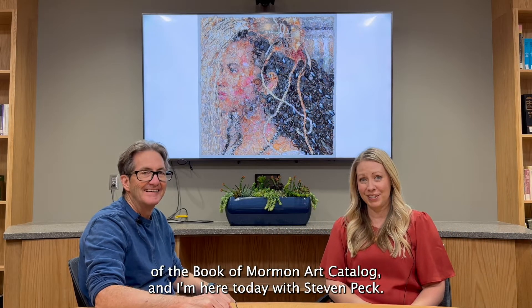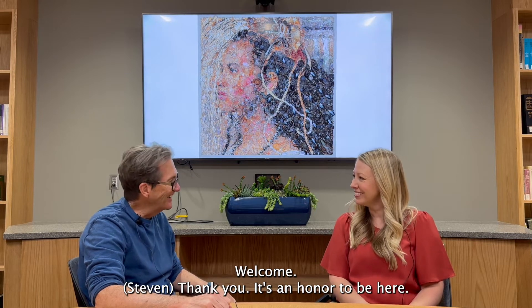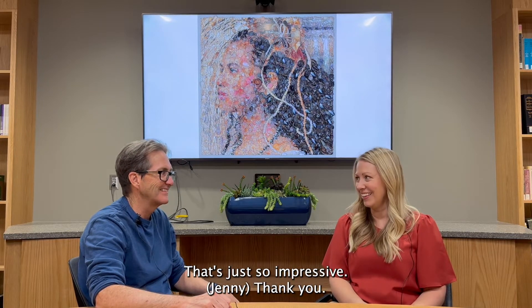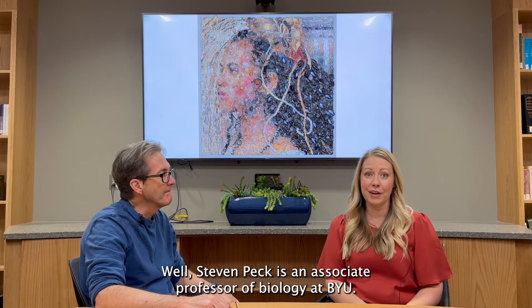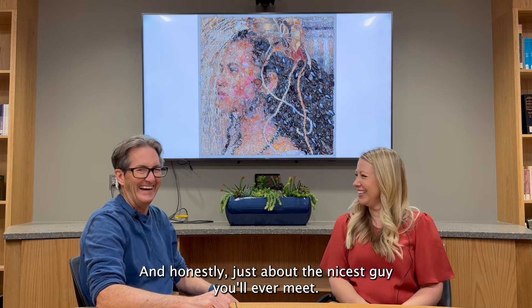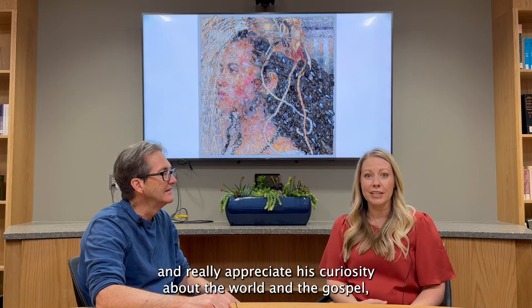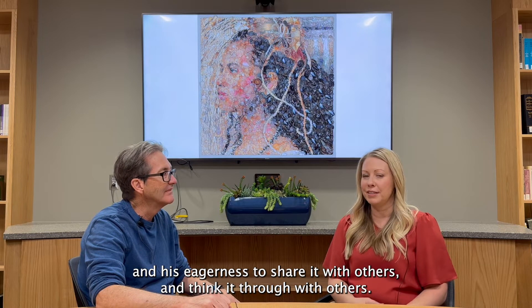Hi, I'm Jenny Champot, the director of the Book of Mormon Art Catalog, and I'm here today with Stephen Peck. Welcome. It's an honor to be here. Thank you for all your work with this amazing project. Stephen Peck is an associate professor of biology at BYU — an evolutionary biologist, a poet, and award-winning novelist. I've loved getting to know him and appreciate his curiosity about the world, the gospel, and his eagerness to think it through with others.